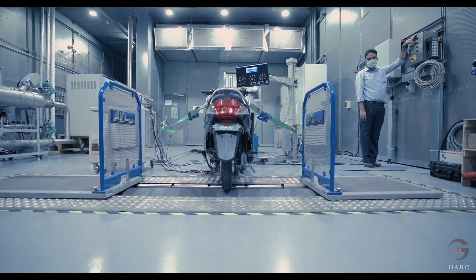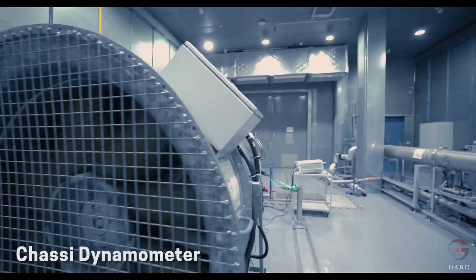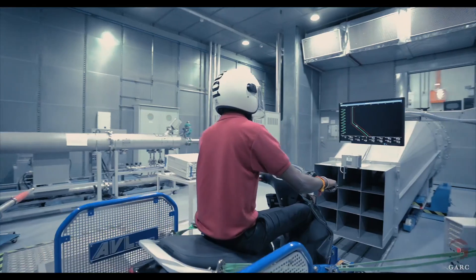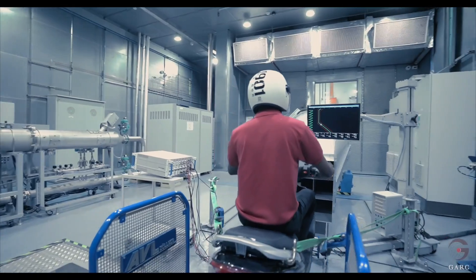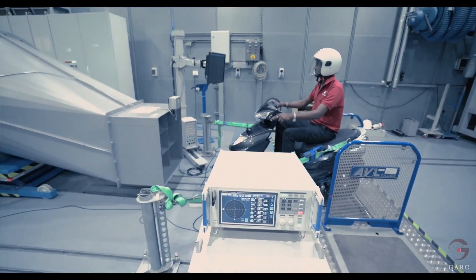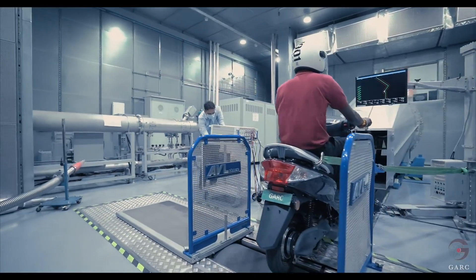Vehicle level performance tests are carried out in 2-wheeler and 4-wheeler chassis dynamometers. Here, electrical energy consumption, vehicle range, net power, vehicle gradability, regeneration, and the efficiency evaluation of motor, controller and battery components in all operating regions of the electrical vehicle are carried out with electrical data acquisition.